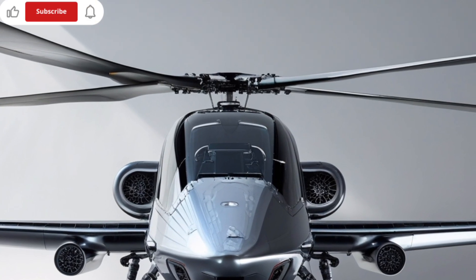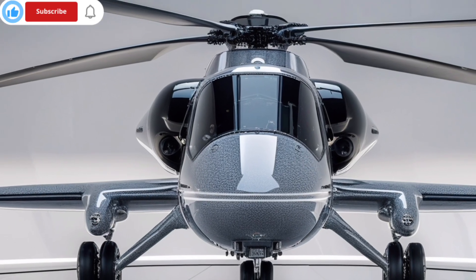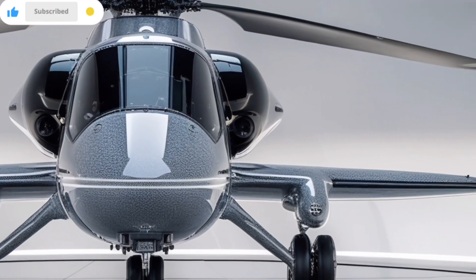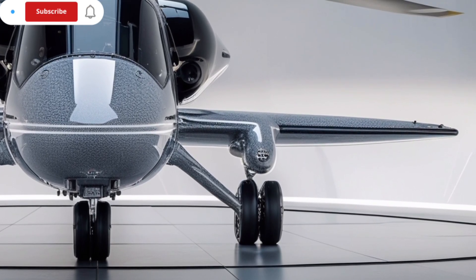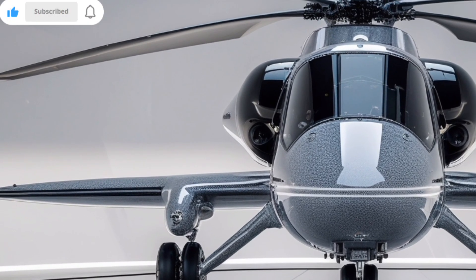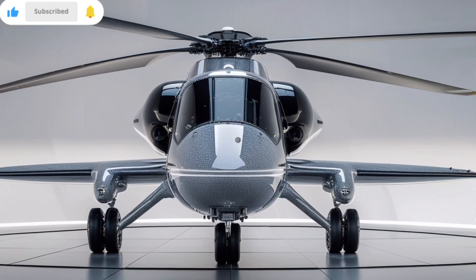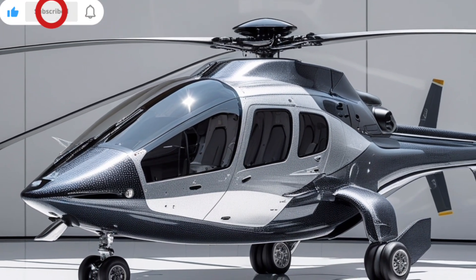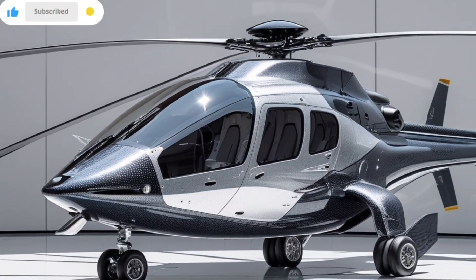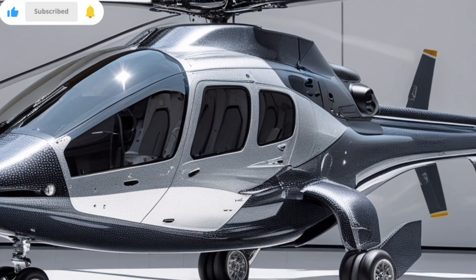The MH-139A Gray Wolf is a militarized version of the Leonardo A-139, produced in partnership with Boeing. The A-139 is already a proven platform, widely used in civilian, para-public, and military roles across the globe. By building on an existing design, Boeing and Leonardo were able to deliver a capable aircraft faster and more cost-effectively than designing one from scratch. The Gray Wolf takes that solid foundation and layers on military-grade upgrades tailored specifically for the U.S. Air Force's unique operational demands.